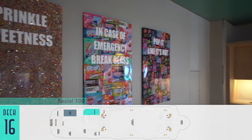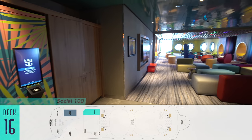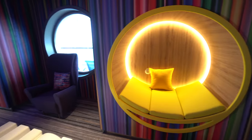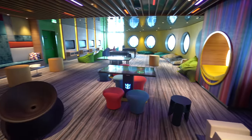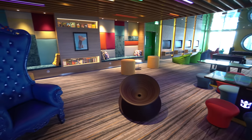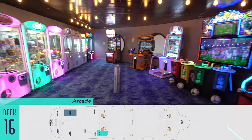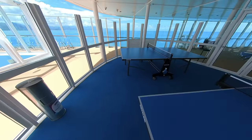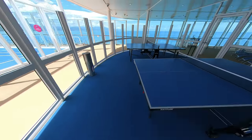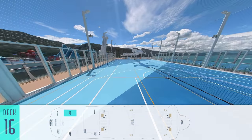Then on Deck 16, Social 100 itself is a space with not only a well-stocked vending machine, but also plenty of room to socialize and play more games. There's also a dedicated arcade opposite the teen club for even more gaming, as well as a collection of table tennis, on the way to the full-size sports court for basketball, regular tennis, and more.